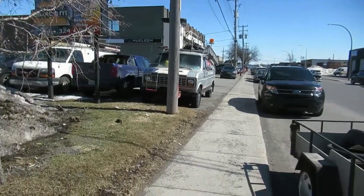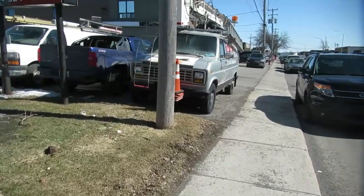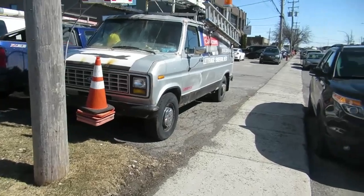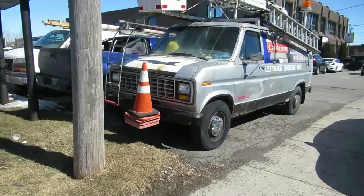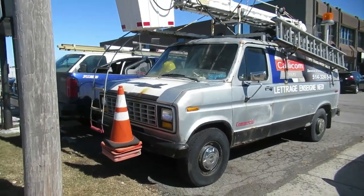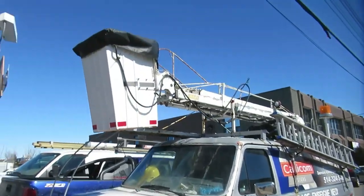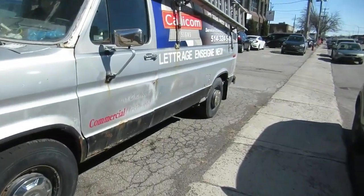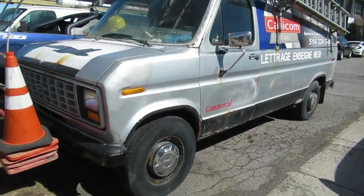I just stumbled on something cool and unusual. It's an 80-something Ford Econoline — they stopped making these in '91. That man is an ex-Bell truck, I'm positive, because they had these in silver, and they had cranes on them as well. There's a cherry picker on it, and look, over here it's blue — they were originally dark blue like that.